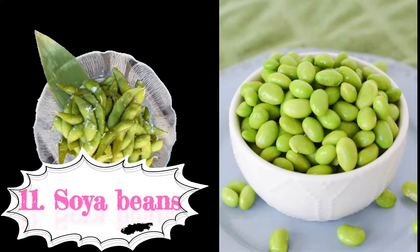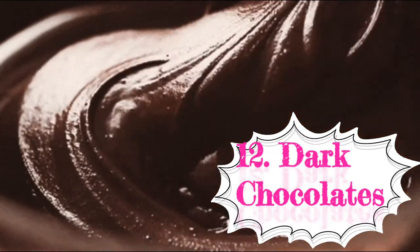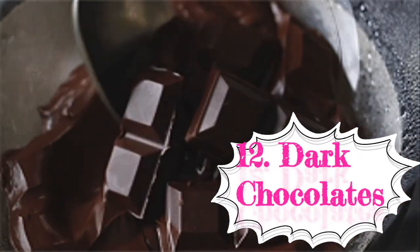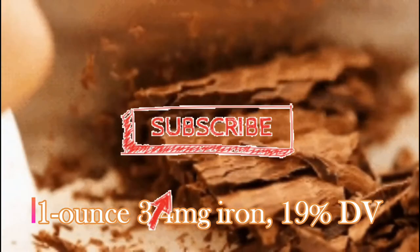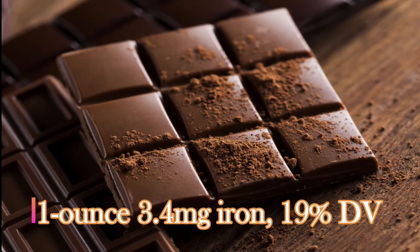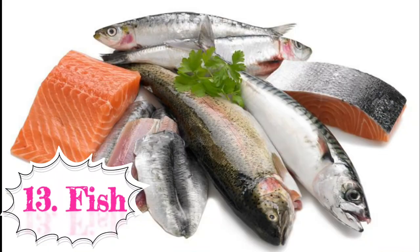Twelfth: dark chocolate — an iron-rich food. A 1-ounce (28-gram) serving contains 3.4 milligrams of iron, which is 19 percent of the daily requirement. Thirteenth: fish. Besides tuna, haddock, mackerel, and sardines are a few other examples of iron-rich fish that you can include in your diet.